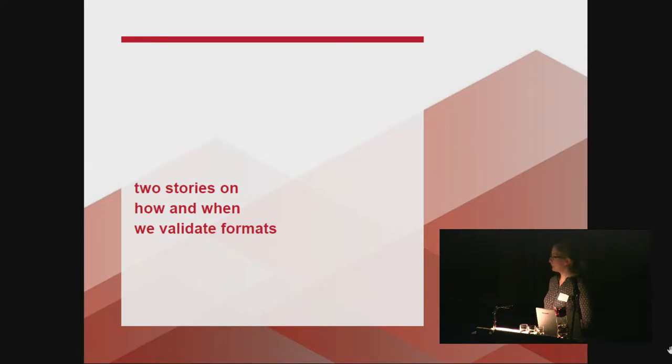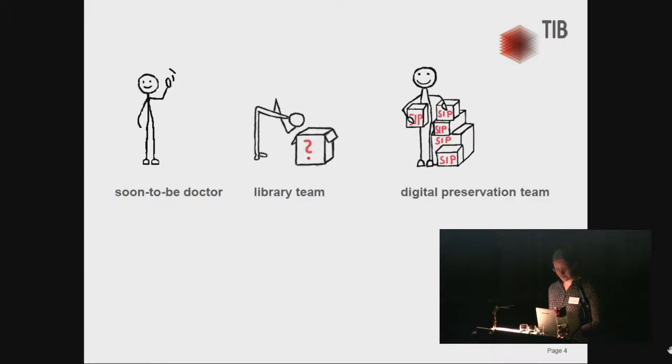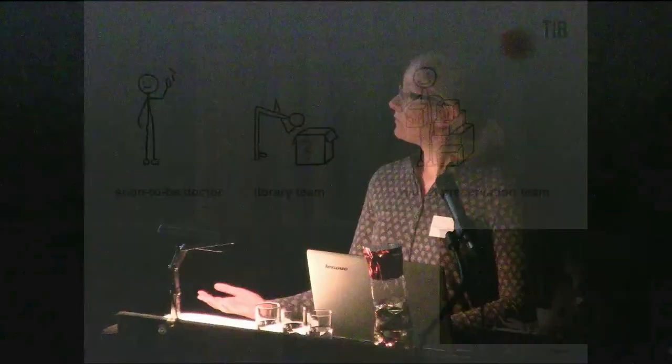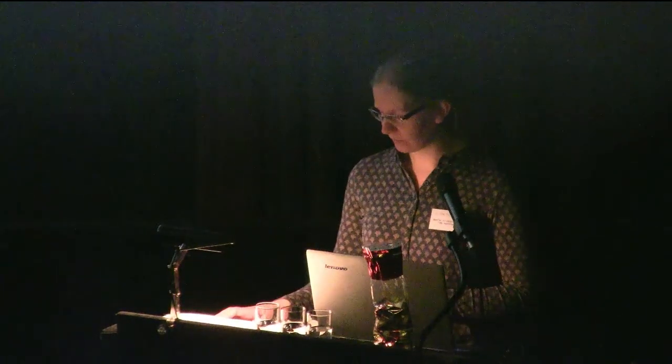This is 'soon to be doctor' — he's just finished his dissertation, so the last thing he has to do is hand it over to the library team. The library team catalogs it and then gives the PDF to the digital preservation team, and we ingest it into our digital archive. We would like to have only well-formed and valid PDFs, and this is where we have our first requirements for software validating formats. It has to be easy to implement into our existing SIP software and workflows. At this point, we do validate the PDF.